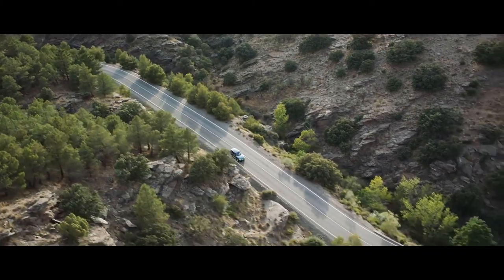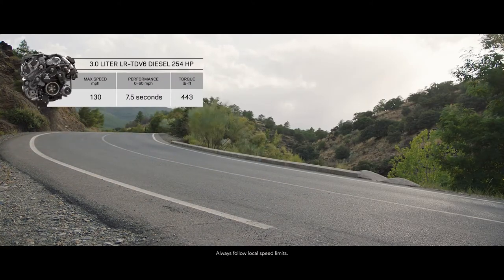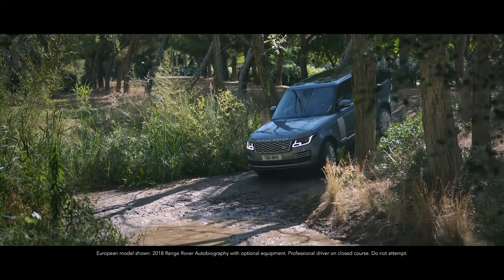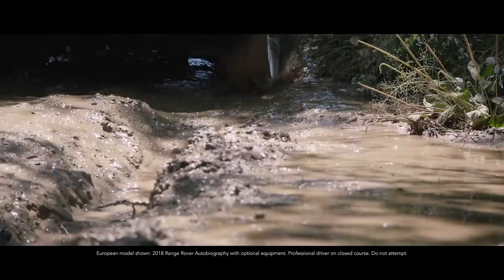Or choose the smooth, progressive performance of a diesel engine, with the impressive 3-litre TDV6. Peerless in all respects, this is our most capable Range Rover yet.